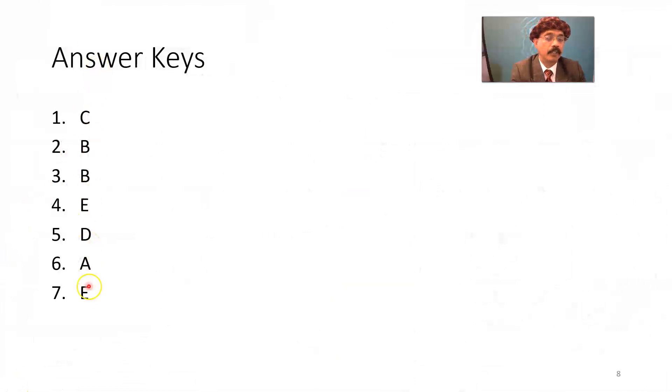These are my answer keys, and that's all about the MCQs in myocardial infarction. If you have any questions, please feel free to ask. Please share the information with your friends, support my channel, subscribe, and have a nice day. Bye.